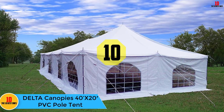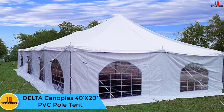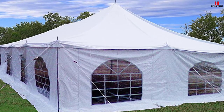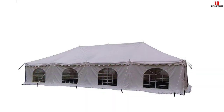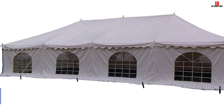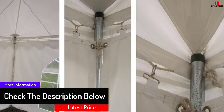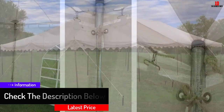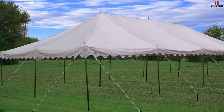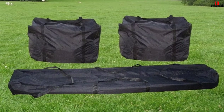Starting at number 10, we have the Delta Canopies 40 feet by 20 PVC Pole Tent. If your search for the right tent is dictated by recreational use, the one you choose ought to be heavy duty yet easier to deploy. This tent comes with all the resources you need — it is waterproof, features beautifully arched windows, and is manufactured from strong and durable materials, making you extremely comfortable. Its heavy-duty nature means it hardly breaks apart and calls for repairs.